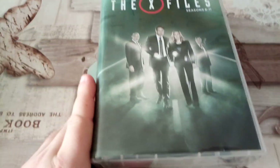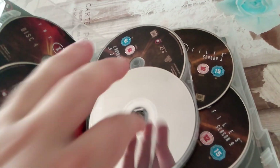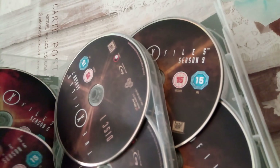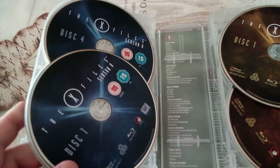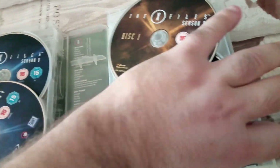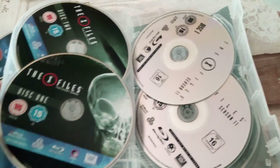So here we have seasons 6 through 11. We have Season 6, Season 7, Season 8, Season 9, Season 10, and Season 11 — which is the final season that was released last year.